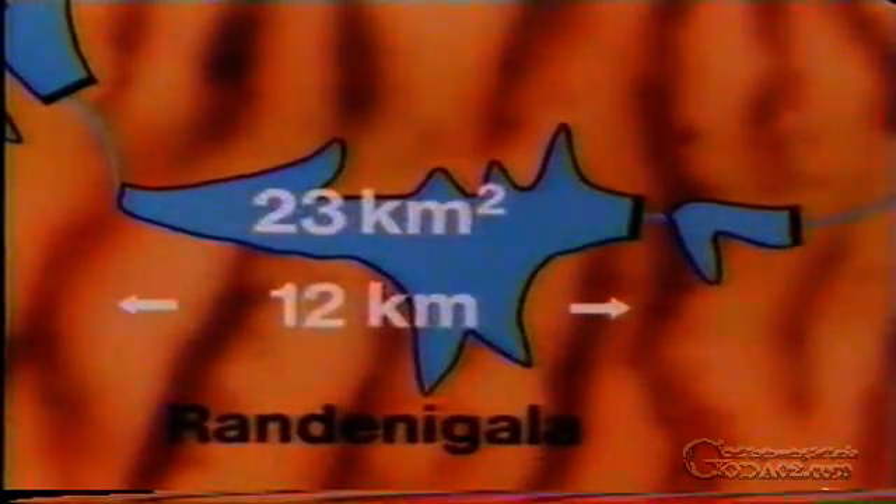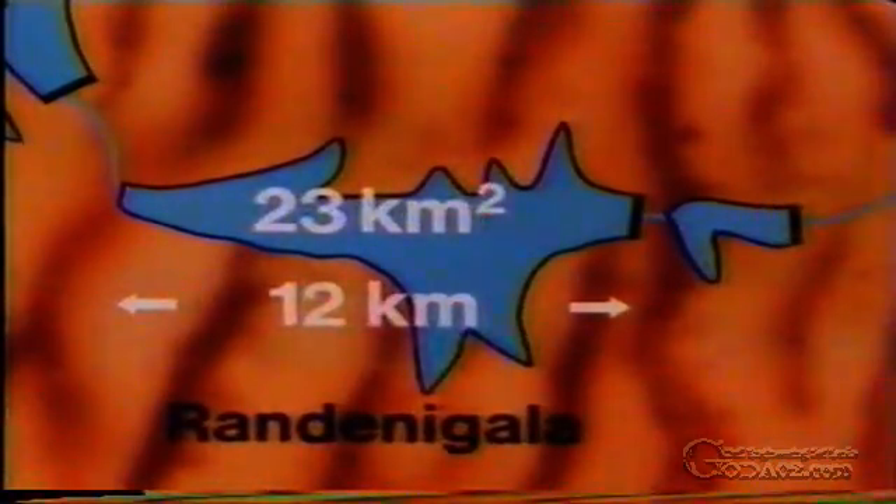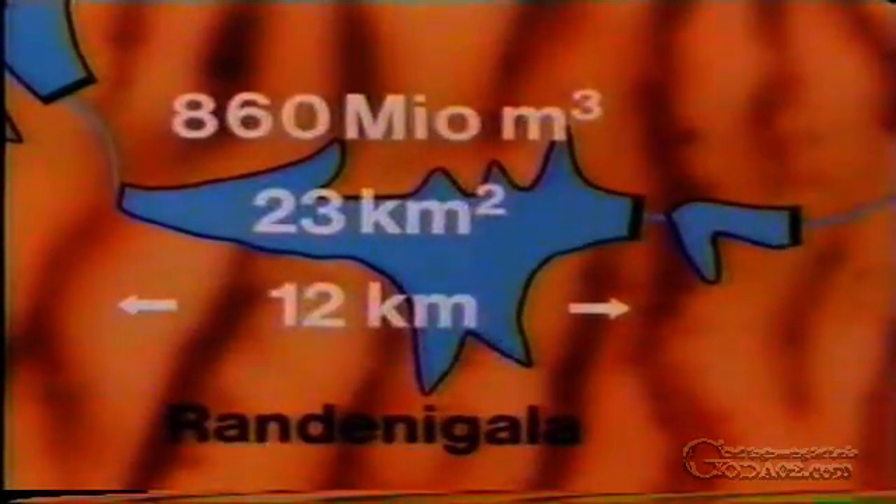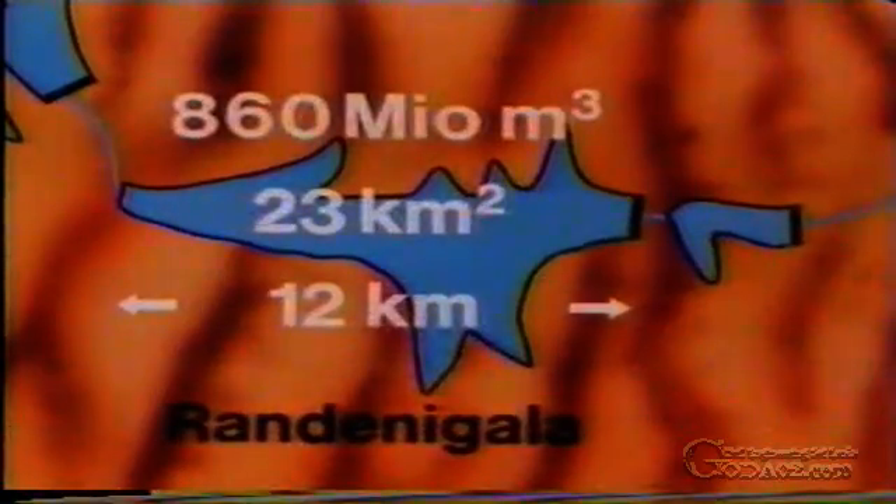The Rundenigala Reservoir has a water spread of 23 square kilometres and a capacity of 860 million cubic metres. This makes the Rundenigala Reservoir one of the largest in Sri Lanka.